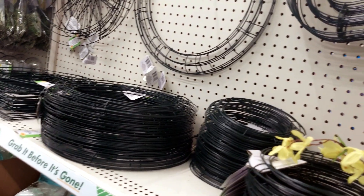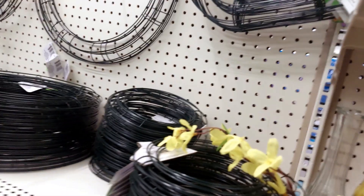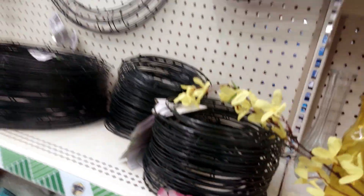This is a ring for a wreath. It is not a wreath exactly, but we decorate this ring.